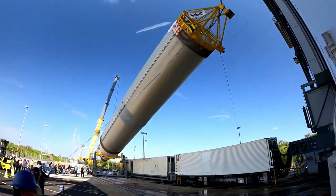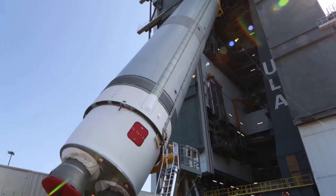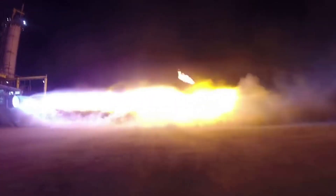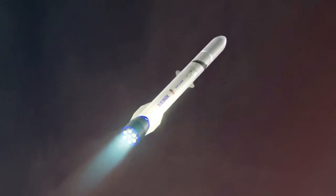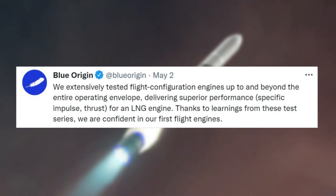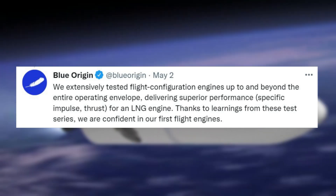It's clear that Tory is happy to finally be receiving some engines, as the progress on Vulcan continues at fast speeds. However, these tweets from Tory Bruno were not the only updates on BE-4's progress. Blue Origin also gave a few updates on the engine. Specifically, only a few days ago on May 2, Blue Origin tweeted: we extensively tested flight configuration engines up to and beyond the entire operating envelope, delivering superior performance, specific impulse, thrust, for an LNG engine.